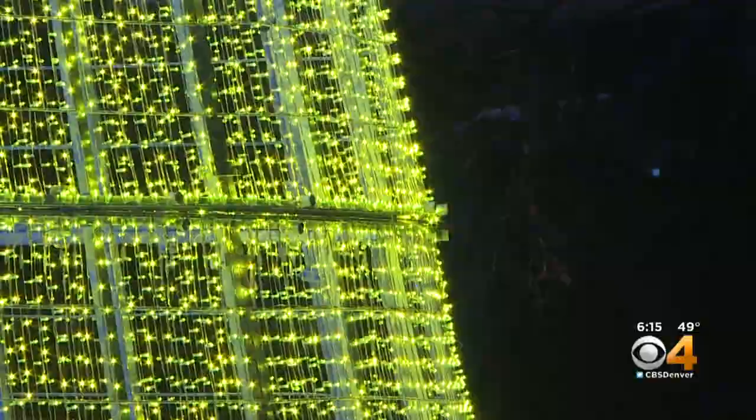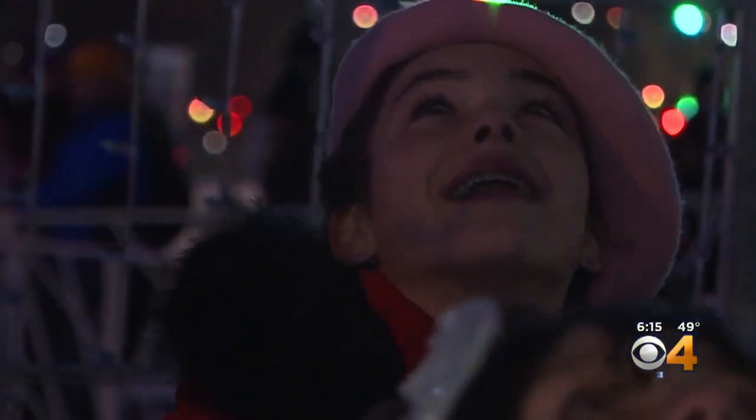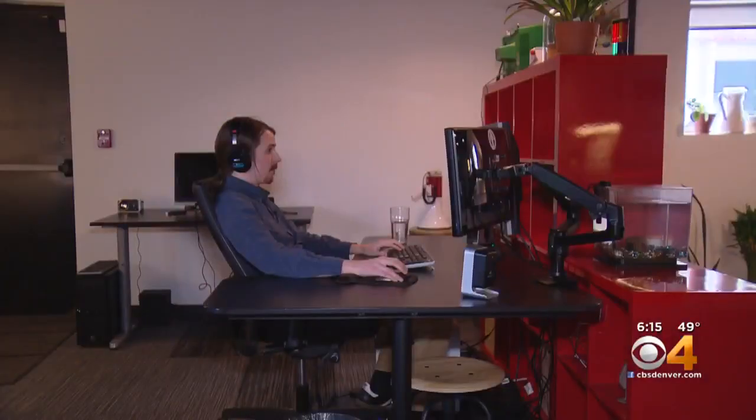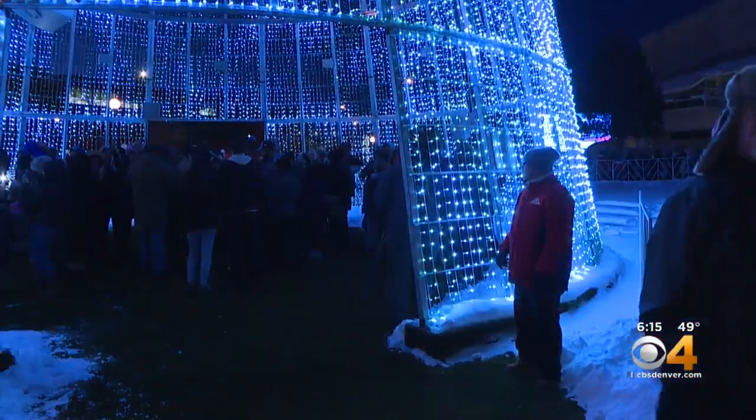Andrew had to consider not only the outside view, but also what his work would look like from the inside. Going inside the tree is a surprisingly immersive and really pretty cool experience — an experience that started with Andrew and is now delighting hundreds of thousands of Denverites.